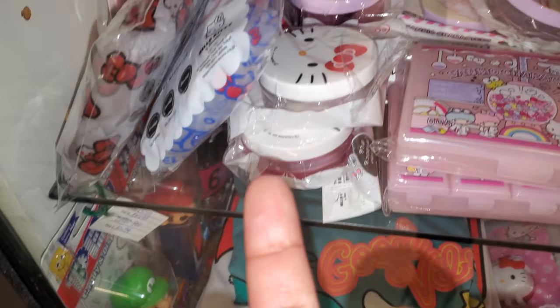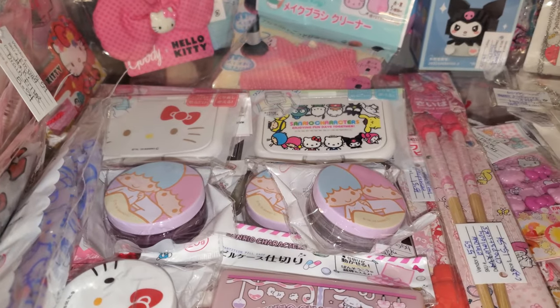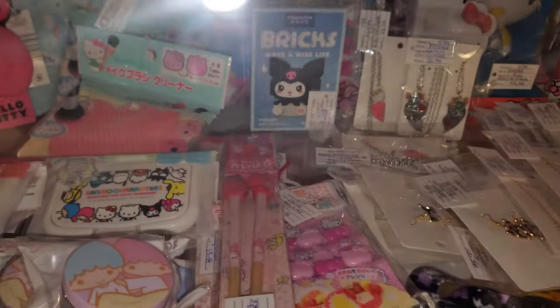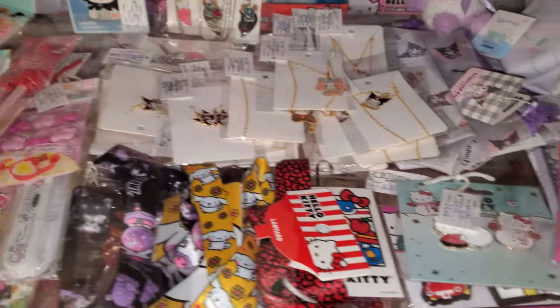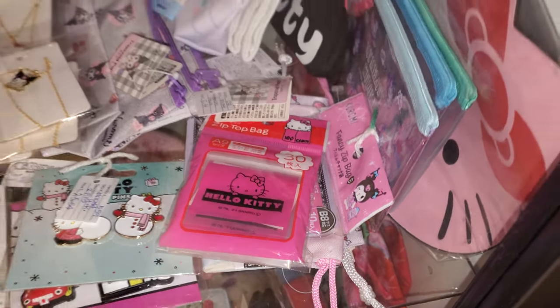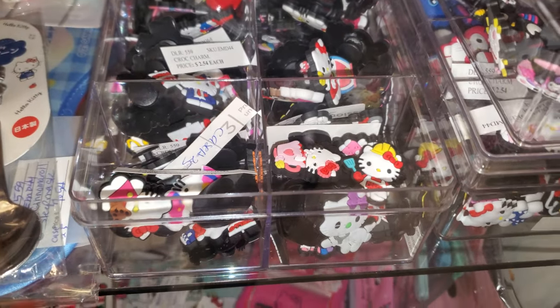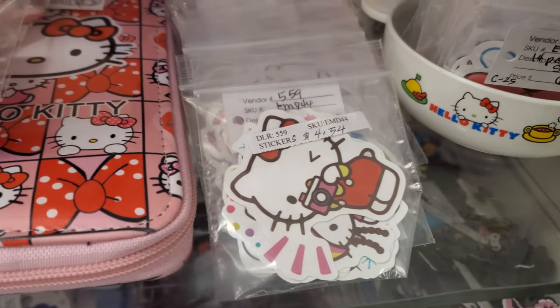I'm not too sure if this has a lip balm in it or anything. They have little compact mirrors in the back. Oh, there's more stuff back there. Zip top bag — these are $2.50 each. And look, there's stickers in here, $4.54.